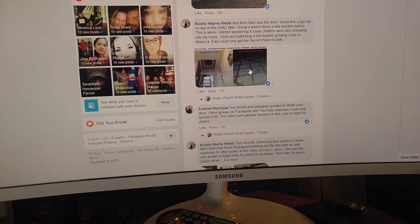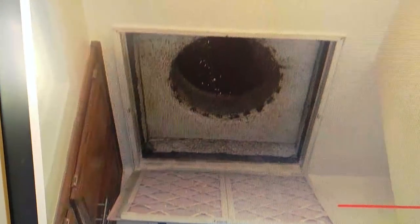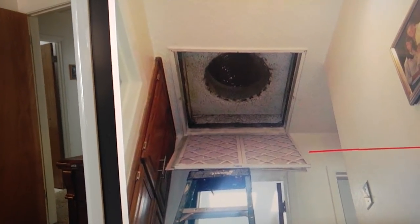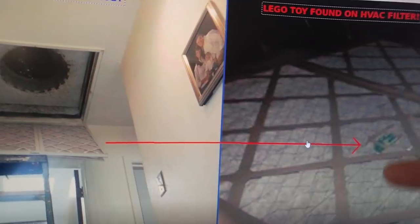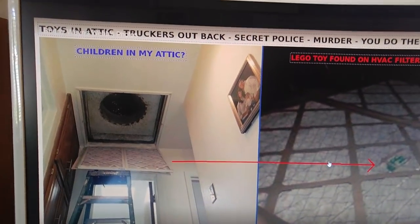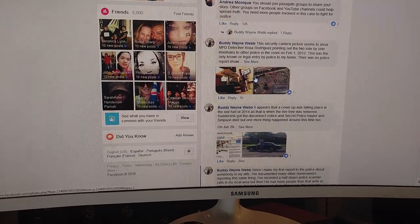I believe it was sex trafficking going on. I also found a Lego toy on top of my HVAC filter on the attic side. I change that filter every three or four months, so I knew the Lego had been dropped recently. There's a flexible pipe on top that had to be taken off from the attic side. That's when I suspected maybe children were connected with the people getting in the attic — child sex trafficking, the fastest growing crime in America. They were the ones going down the tunnel pipe and going over to the truckers, running a 24/7 business — victims of human trafficking.